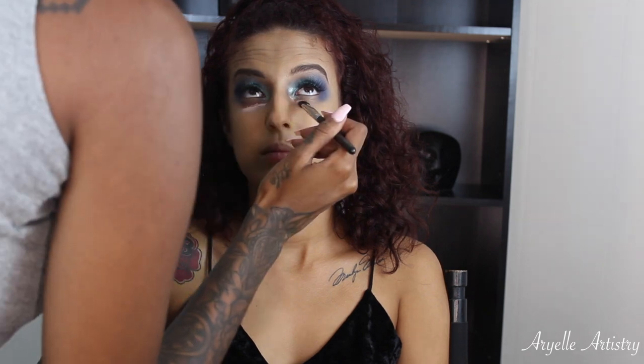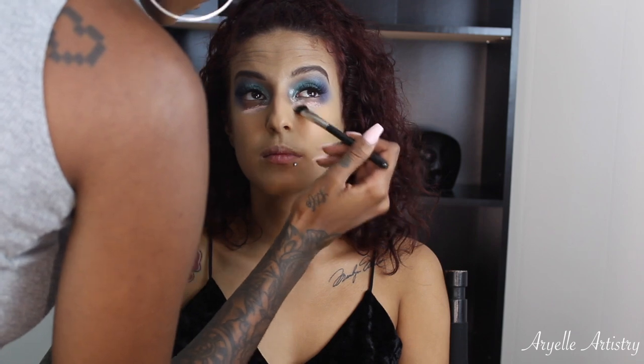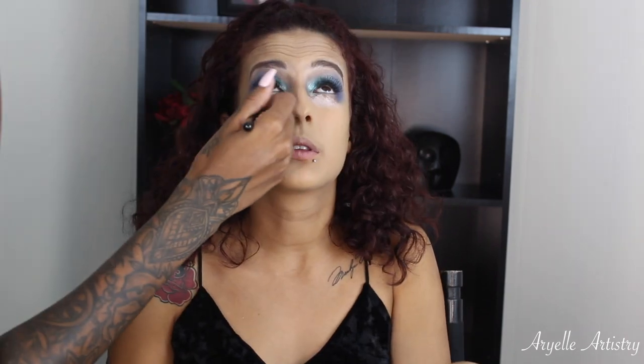Now I'm using the Becca under eye corrector — this stuff is literally bomb — and this is in the shade light to medium. If you don't know about my giveaway, go to my video — I'm gonna put it up here as a card so you can click on that, because I am giving this away along with two other things.